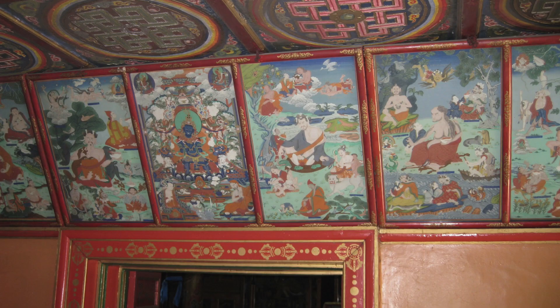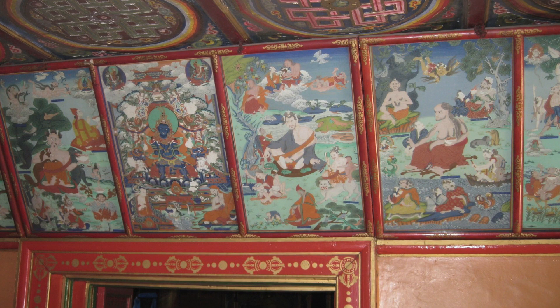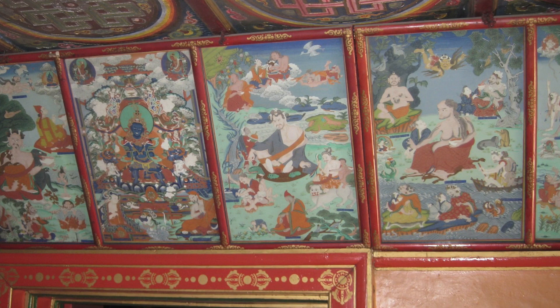The most interesting thing about Gandan Monastery is their library. The library houses not just books, but a set of 13 paintings depicting the 84 Mahasiddhas. These paintings are not original to Gandan Monastery — they were brought here maybe 20 or 30 years ago, originally from Zaya Pandita's monastery.